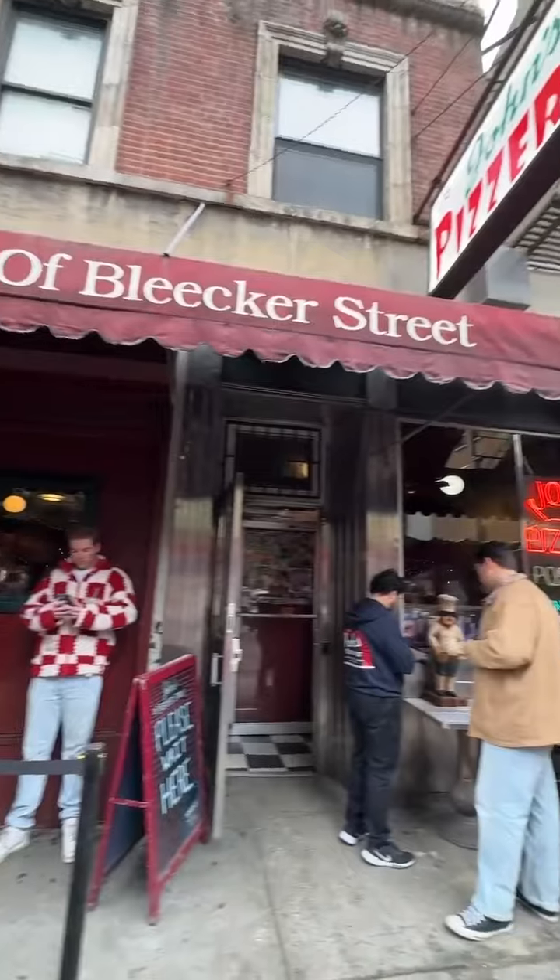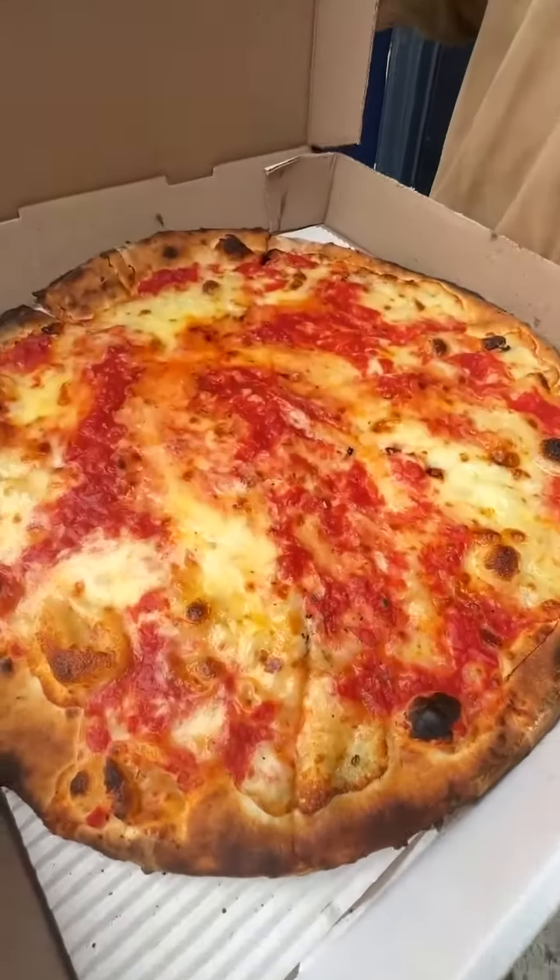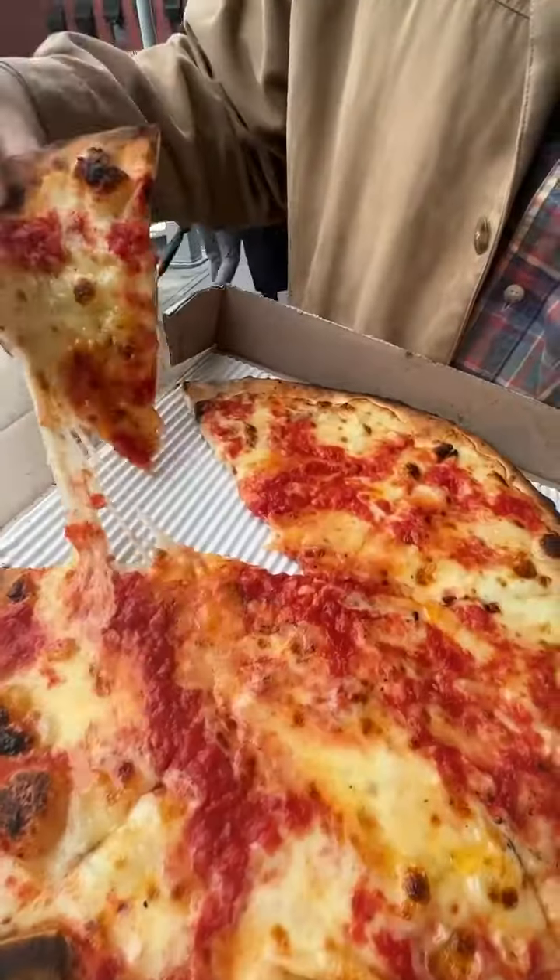You guys got to try it out. All right, so today we're checking out John's on Bleecker Street — apparently a great pizzeria. Everybody's been recommending it. Let's go try it out. Look at that — looks incredible. Let's try it out.